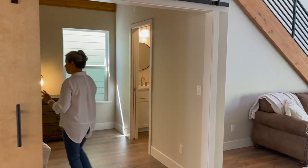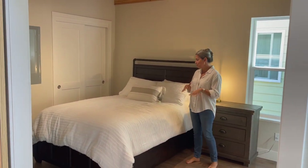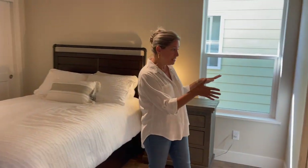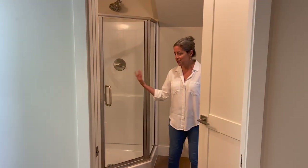And behind that barn door — tell them what they've won — a downstairs bedroom! There are two bedrooms in this house and two full bathrooms. This is the downstairs bedroom, very spacious, and it opens into the bathroom with a lovely quartz shower.